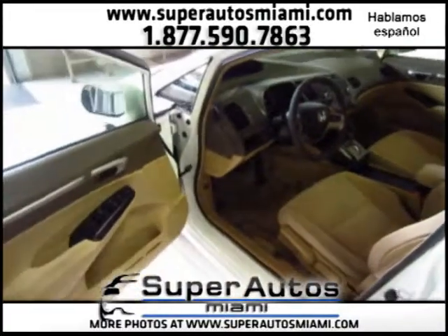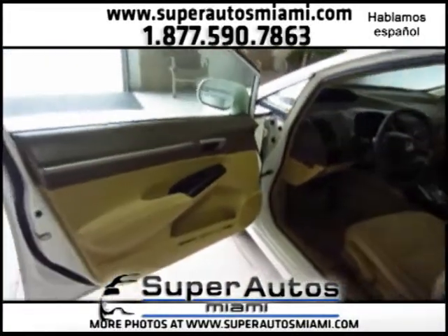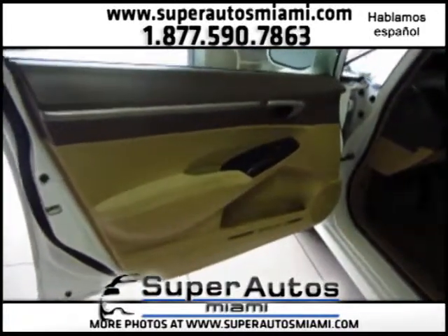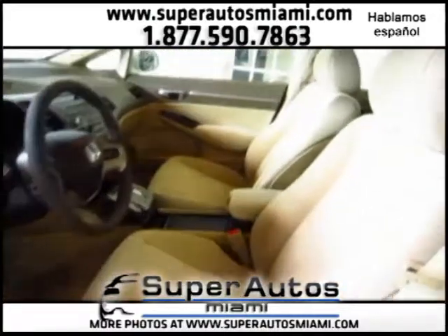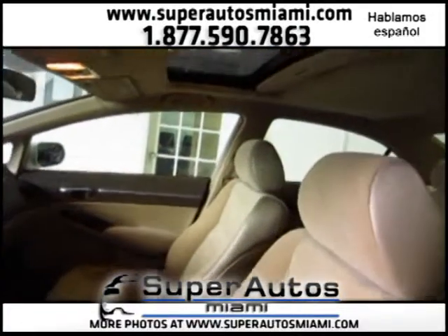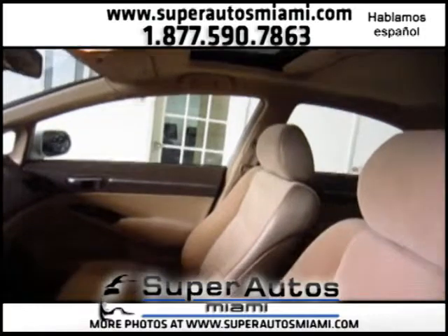Let's take a look inside. This is a Honda Civic EX — not the LX, this is the EX. It comes with more options than the LX, and as you can see, the car is in excellent condition. We have a sunroof.